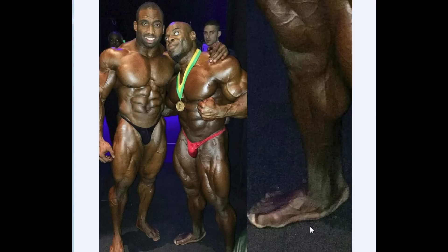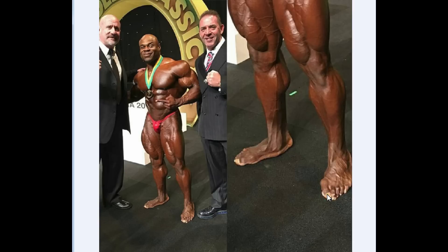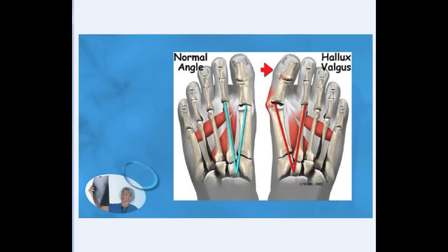Now, some of you said this case right here in the left foot — it is flat foot. Pretty much, it is flat foot. However, this one right here on the left one shows supposedly a condition called hallux valgus. So I'm going to show you that one so you comprehend what I was talking about.